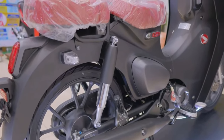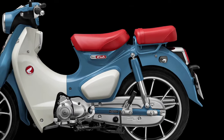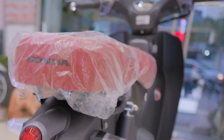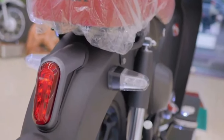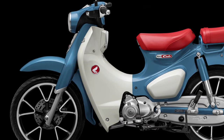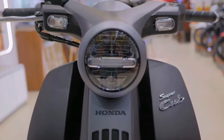Customization options are expanded in the 2025 model, with a range of color schemes and accessories available to allow riders to personalize their Super Cub to suit their individual style preferences. From classic monochrome to vibrant hues, there's a choice to cater to every taste.